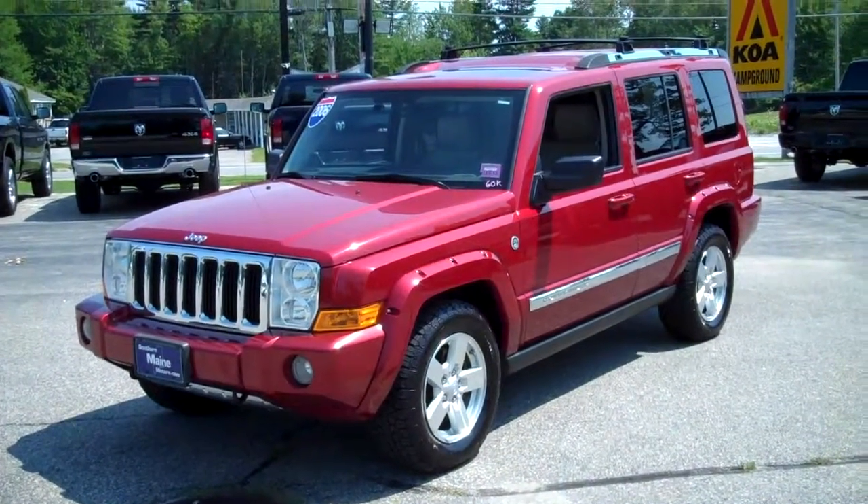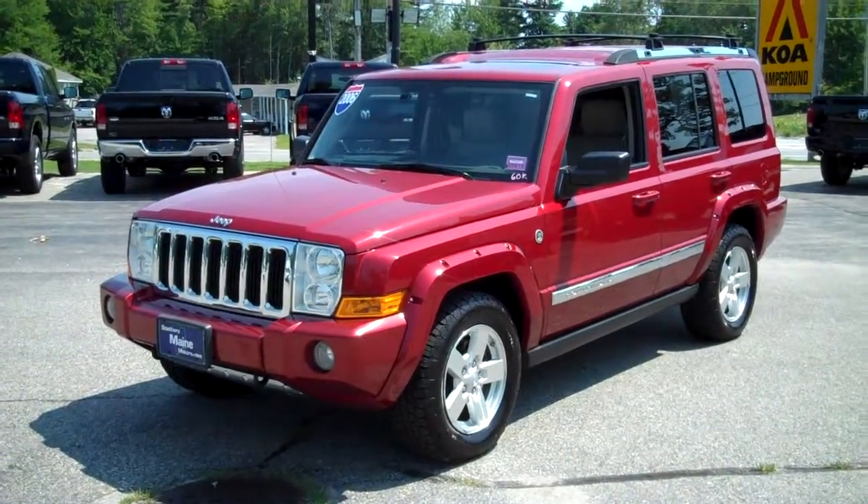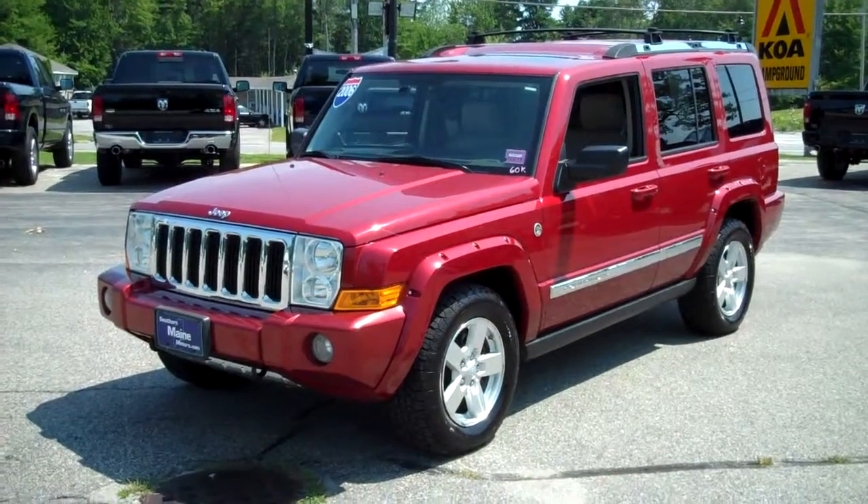Hi, this is Steve Smith at Southern Maine Motors in Saco, Maine. This is stock number T6813A.